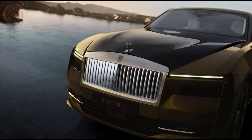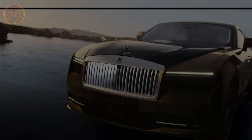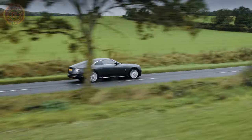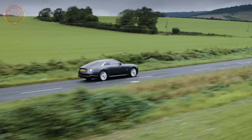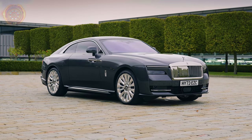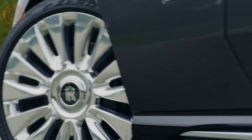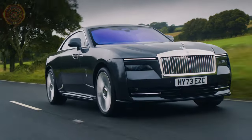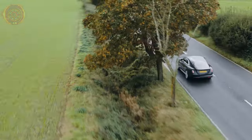In summary, the Rolls-Royce Spectre is an amazing car that passes most of our tests with flying colors. It offers a level of luxury and comfort that's hard to match, although some might miss the V12 engine. It still feels like a real Rolls-Royce. Is it worth the half million dollar price? Well, that's up to personal opinion, but one thing is for sure — the Spectre has definitely made a big impression.